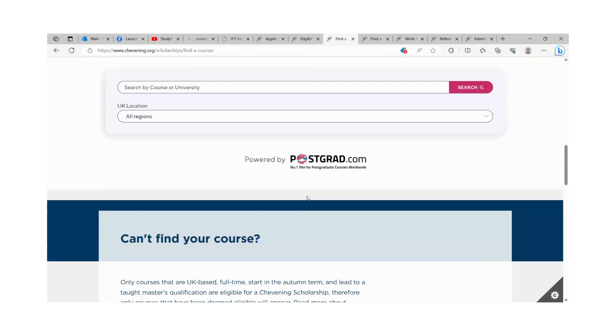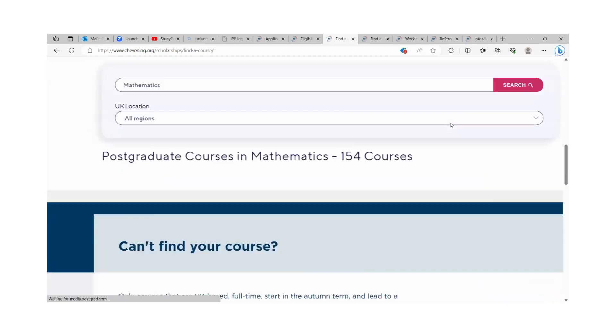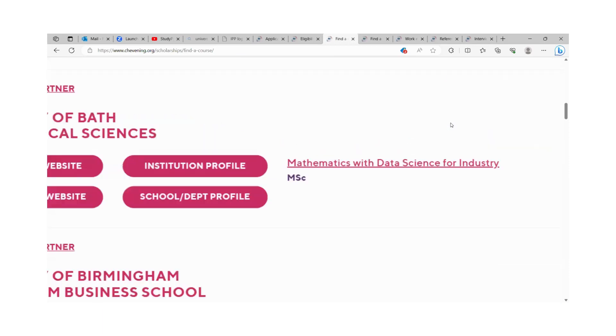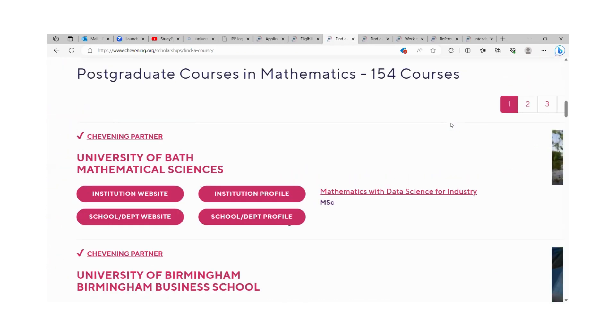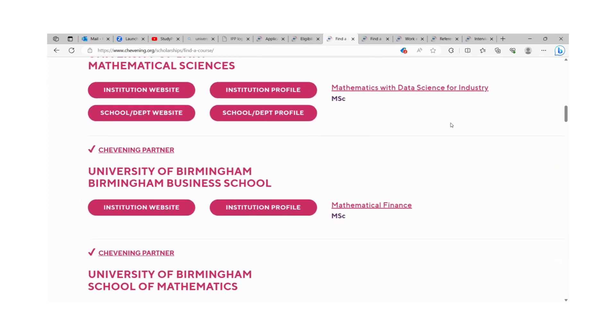Once you click 'Find eligible courses,' you can use the search finder. For instance, if you want to look for a master's program in mathematics, you click search and you will be able to see the master's programs that are eligible for the scholarship. For example, we can see Mathematics with Data Science for Industry MSc, offered at the University of Bath. Courses within this search finder are eligible for the scholarship, meaning they are within the eligible master's programs as described.